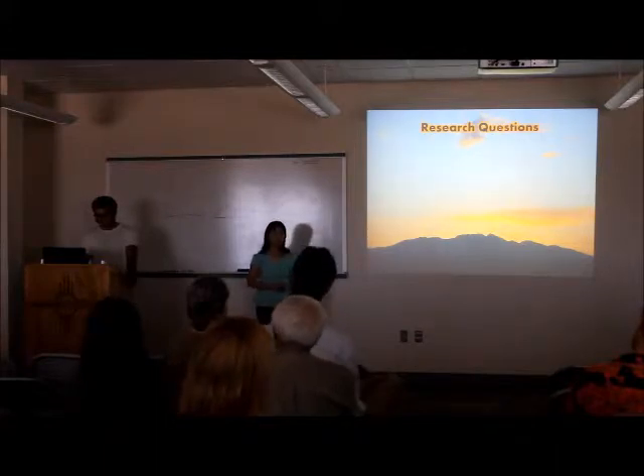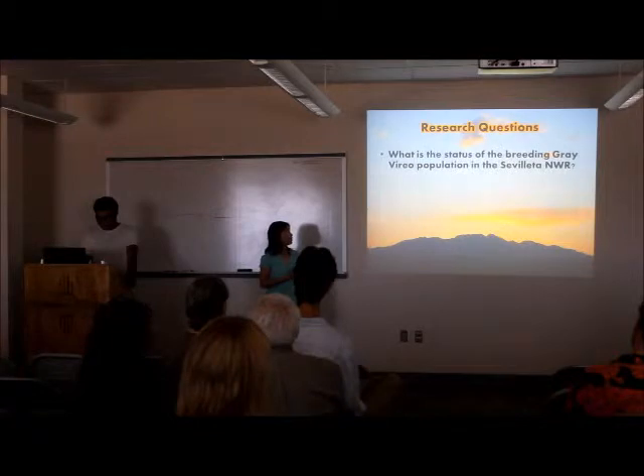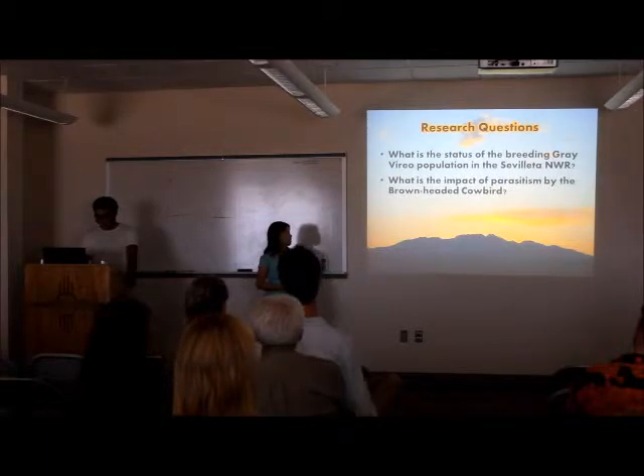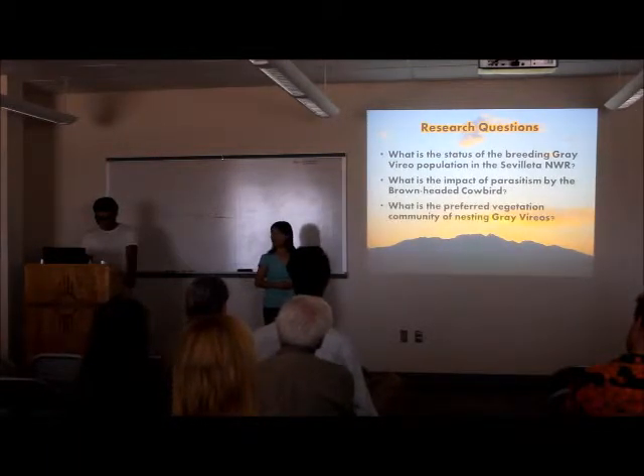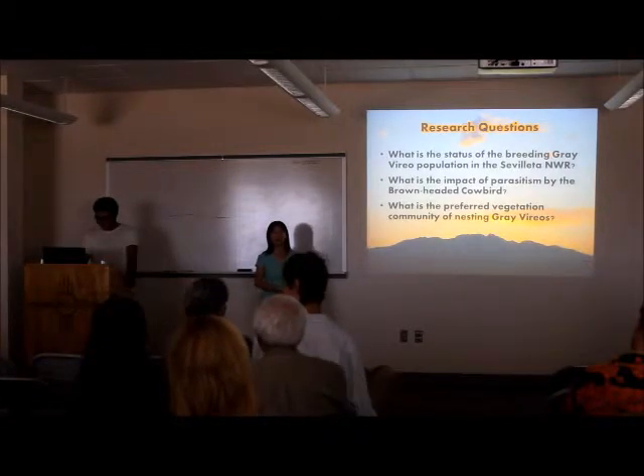So, with all this in mind, we came up with three main research questions this summer. First, we wanted to know the status of the gray vireo population in the area. Next, we wanted to know the impact of parasitism by the brown-headed cowbird. And lastly, what's the preferred vegetation community of the nesting gray vireo? In other words, what kind of habitat do they like to nest in?